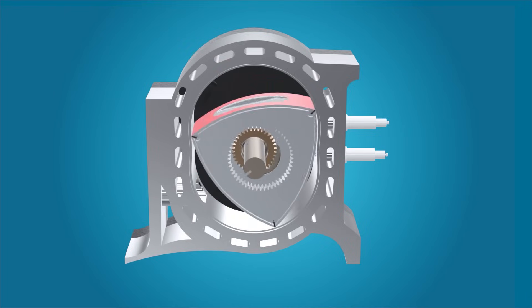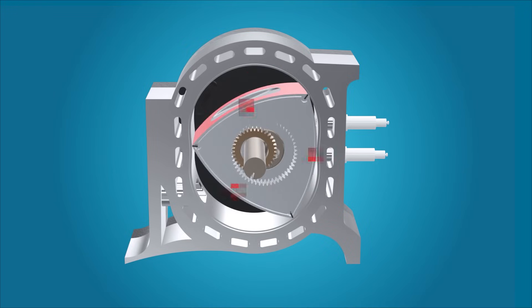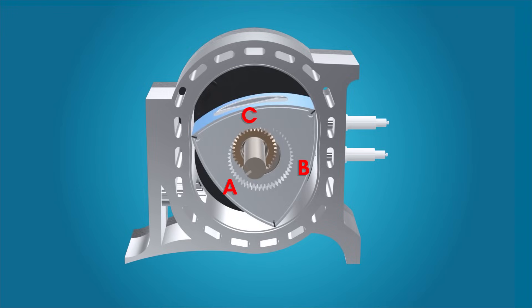Looking closely at the rotor, this becomes evident. When side A is about to be propelled by the exploding gas, side B is in the intake and compression phase. While this is happening, side C is in the exhaust phase. When the rotor moves, side A goes into the exhaust phase, and then side B begins expanding. Side C begins the intake and compression phase.